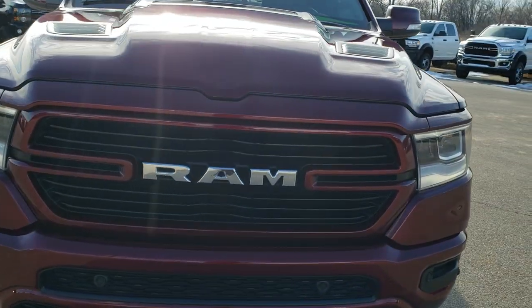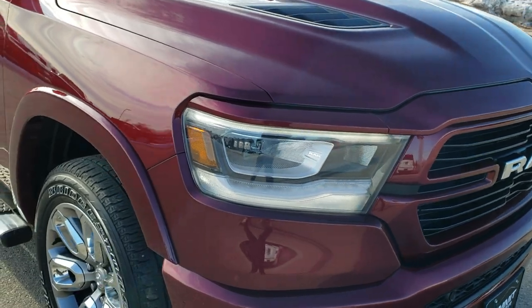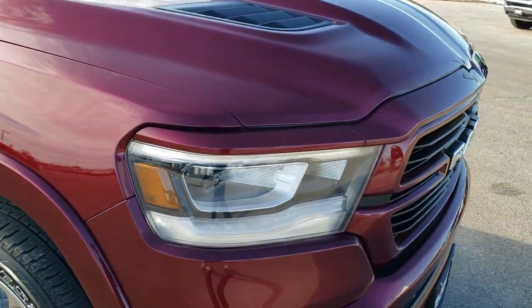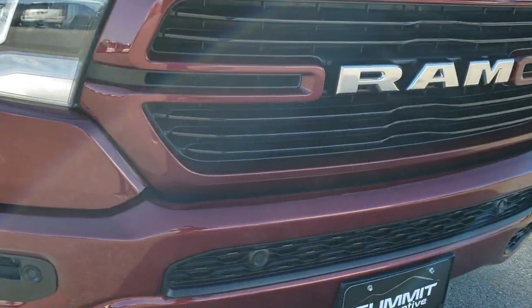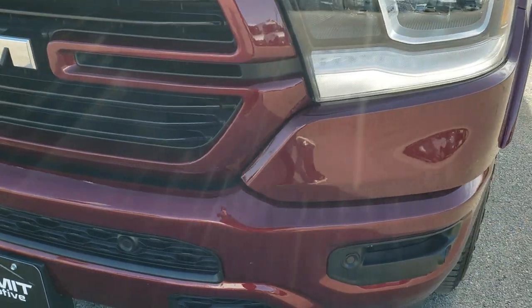Today we are checking out this super clean 2019 Ram 1500 crew cab, 5 foot 7 inch short box. This truck has the 5.7 liter V8 Hemi motor with the e-torque option on it.